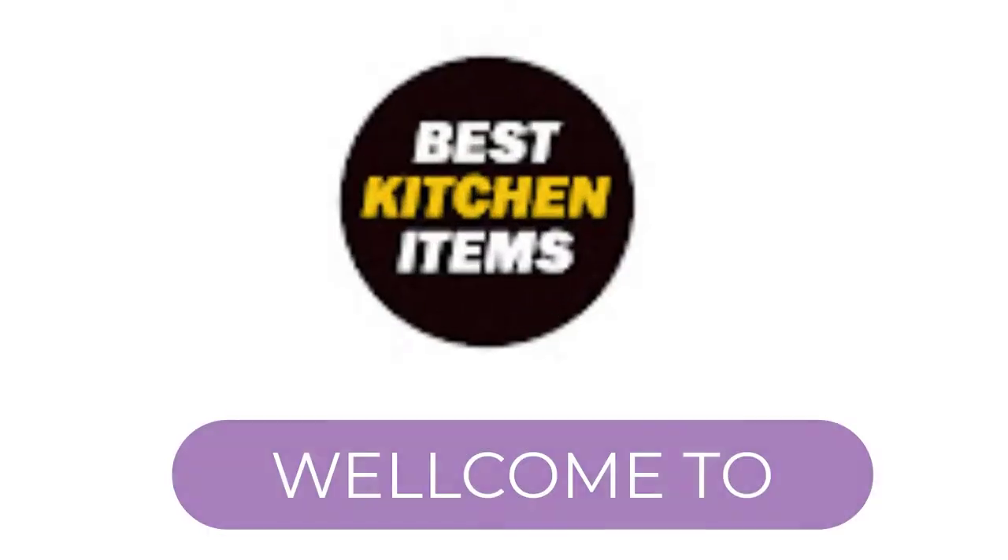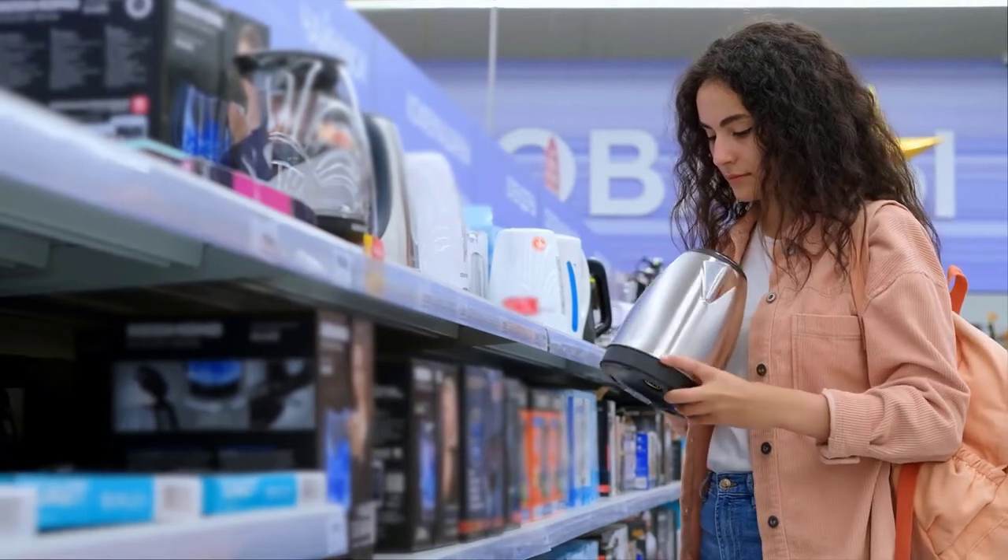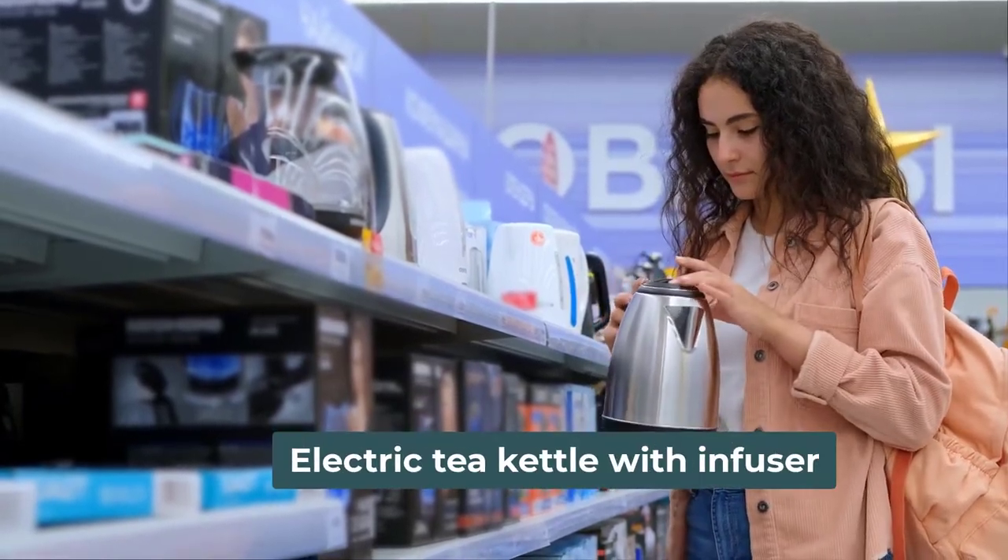Hello, everyone. Welcome back to our Best Kitchen Items YouTube channel. In this video, we will break down the top 4 best electric tea kettles with infusers on the market.